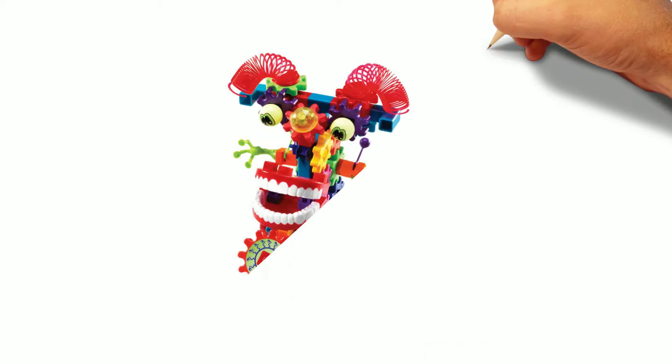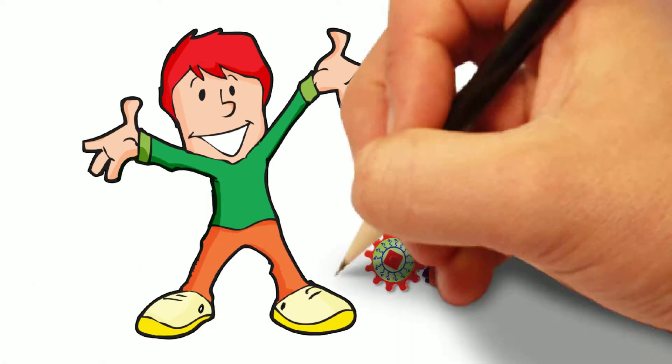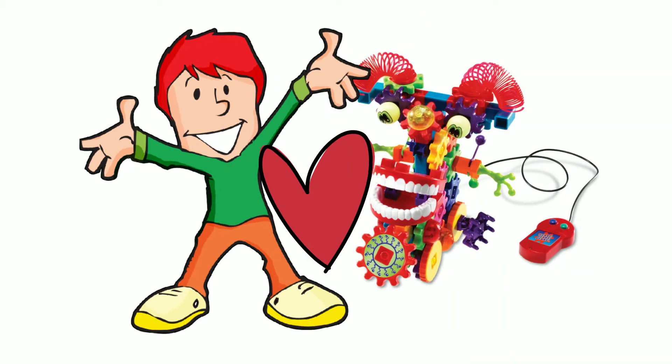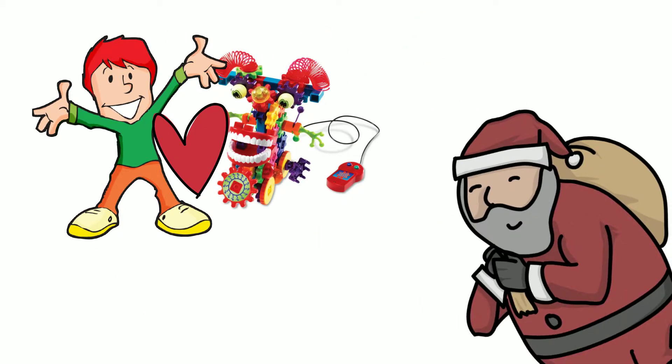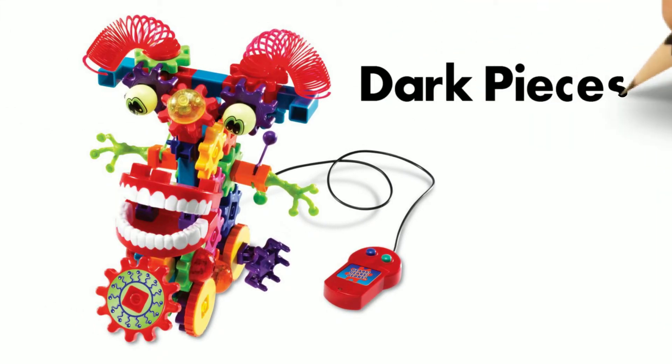We purchased this set for my son when he was five, and he's a pretty experienced builder, and he loved it. He opened it for Christmas last year, and my parents loved it too.